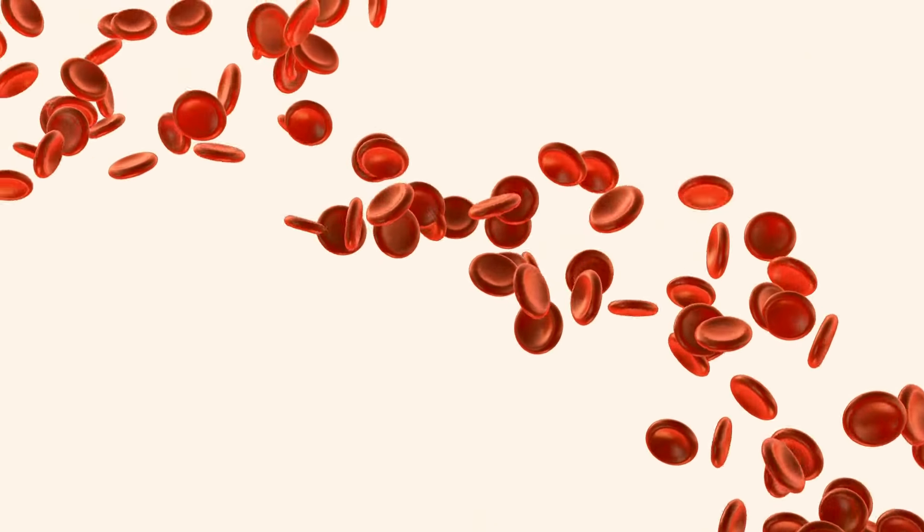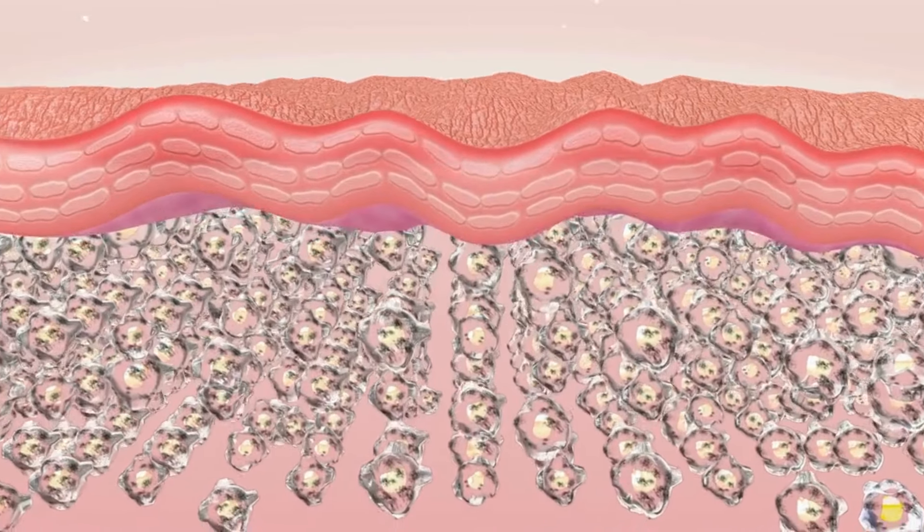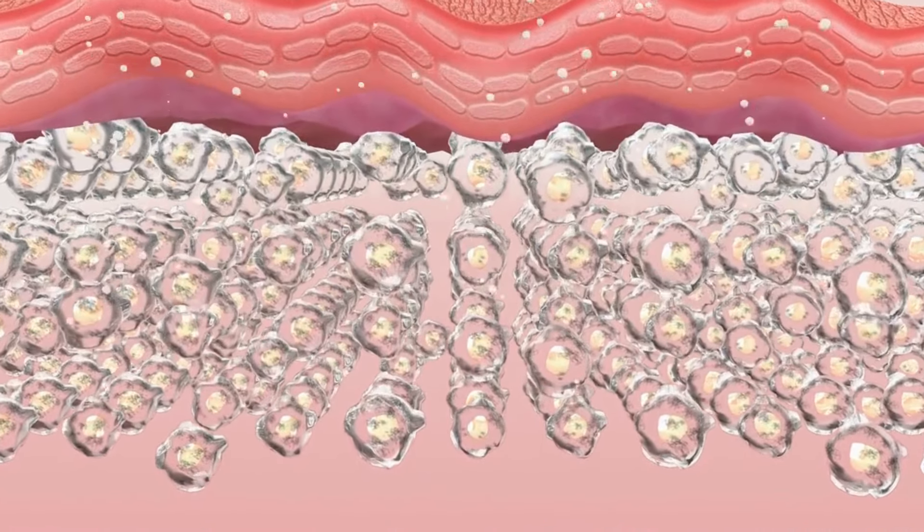The science behind Gua Sha lies in its ability to increase blood flow, enhance lymphatic drainage, and relax facial muscles. This results in increased collagen production, reducing fine lines and wrinkles.